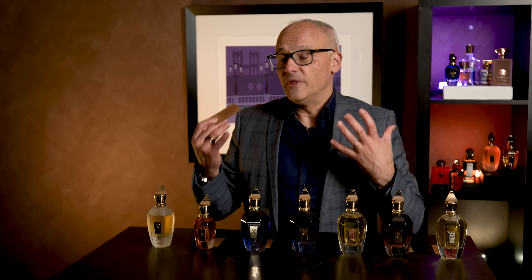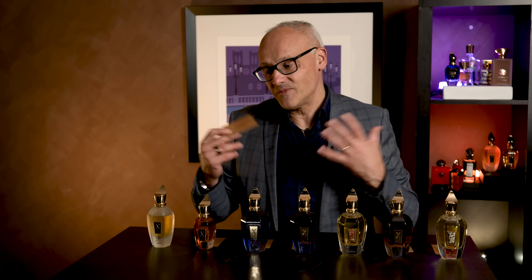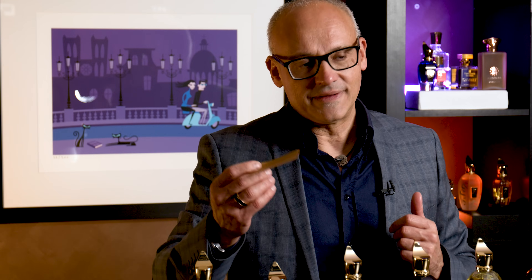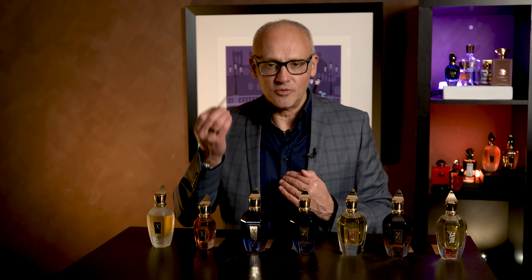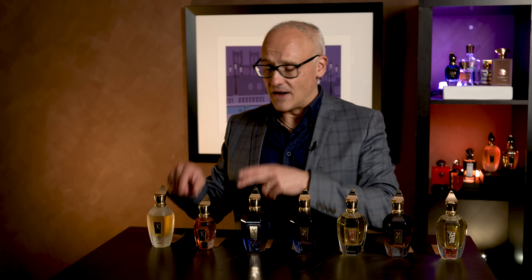If you're meeting someone for the very first time and you're wearing Naxos, you would be intoxicating. The aura and the sillage that this produces — the person will be powerless. It's a glorious scent. If you're new to niche, this is an awesome place to begin. If you've been in niche for a while and you don't have Naxos, you actually need this in your collection.